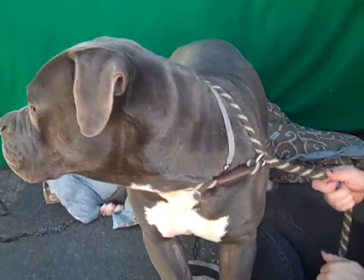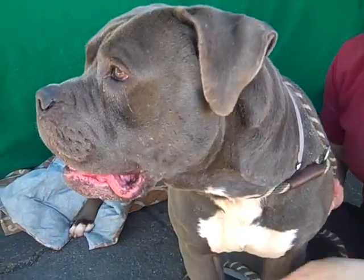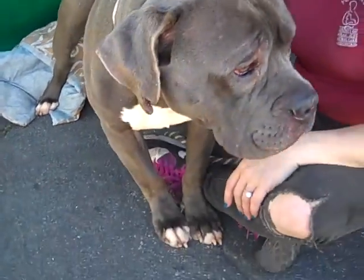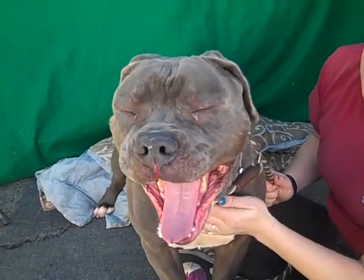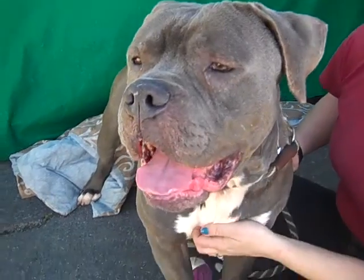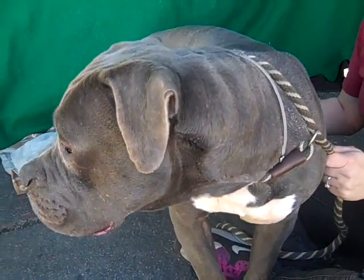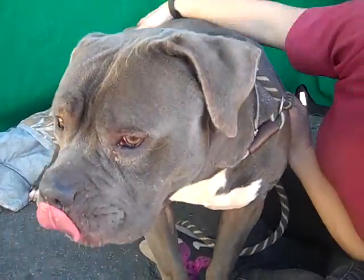He's a big boy at 75 pounds and he's pretty strong, but he's actually quite mellow. He's going to obviously need an active household, but he is actually pretty chill. He's just very curious about everything going on around him. He just had a nice interaction with a little dog and he just wanted to go up and meet him. He's a young guy so he's got a lot of life left in him, and he's going to be great with somebody who has an active lifestyle and wants a big boy with room for him.